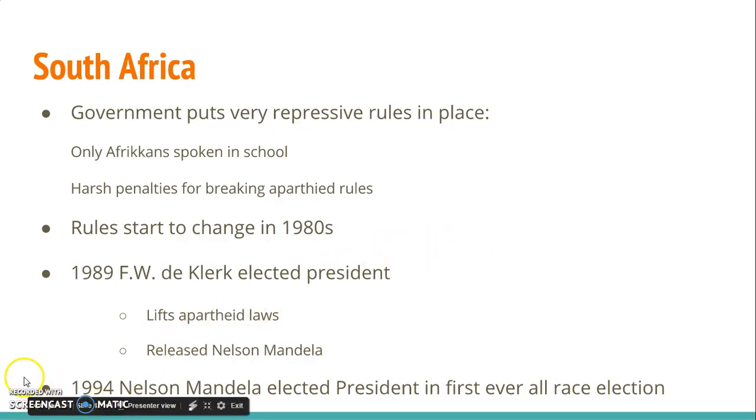This wraps up what you need to know about the independence movements in Africa. In the next video, we are going to be taking a look at the Middle East. Please don't forget to continue with your summaries. Also, you should be expecting a quiz covering India and Africa in the next few classes. I will see you guys soon.